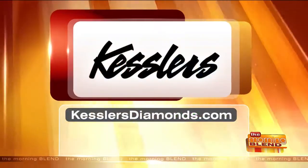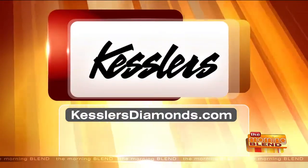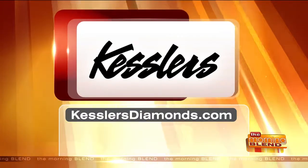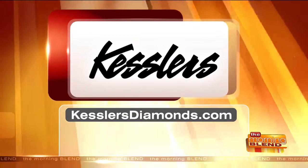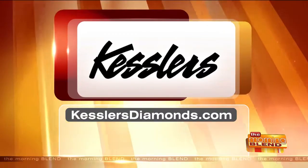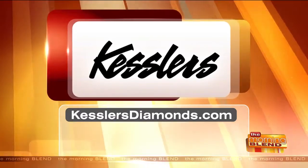Thank you both so much for educating us about diamonds, because it's a big purchase. I love your attitude — you want people to be happy, and when they're sitting next to their friends at a party, you want their diamond to sparkle the most. At Kessler's, you can find a location close to you by going to KesslersDiamonds.com.